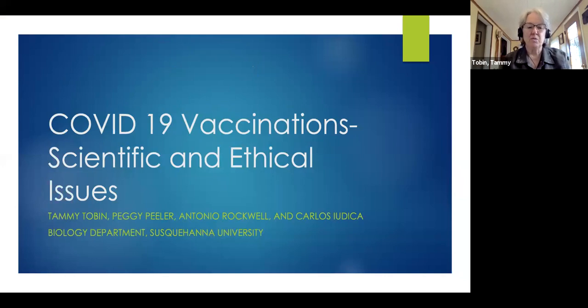Welcome to our afternoon webinar on COVID-19 vaccinations: scientific and ethical issues. I'm Dr. Tammy Tobin. I'm joined today by Dr. Peggy Peeler and Dr. Antonio Rockwell. Dr. Carlos Ayutica also helped prepare all the information we're talking about today, but is unable to be with us.